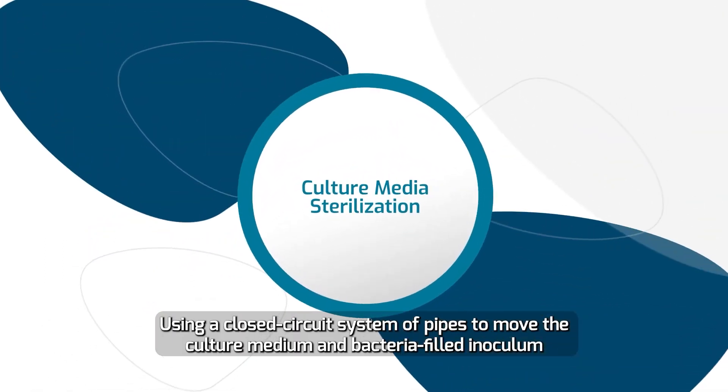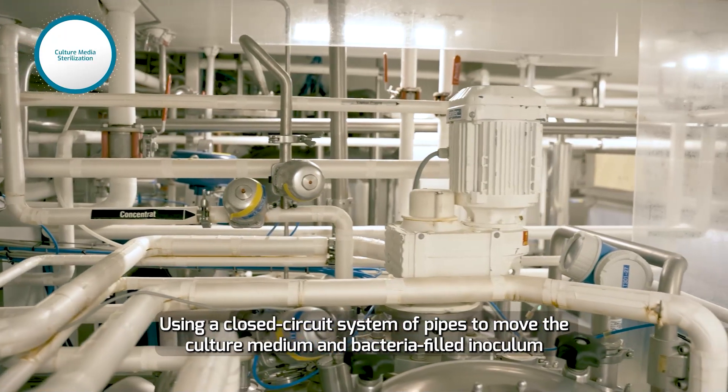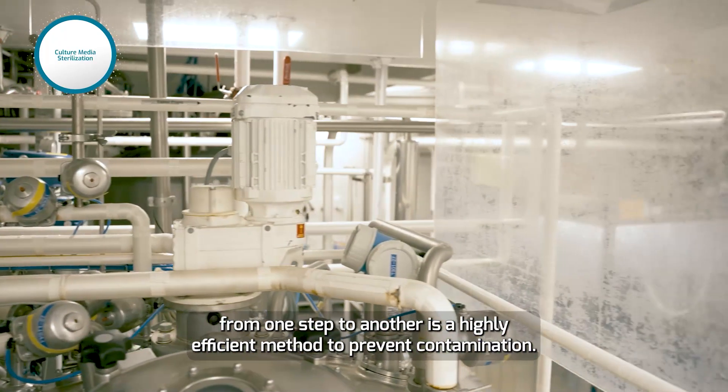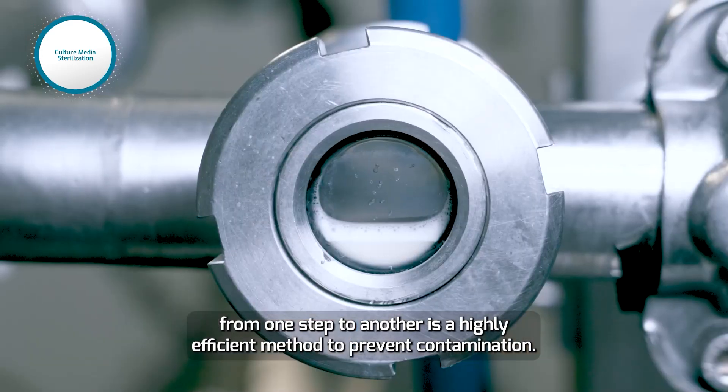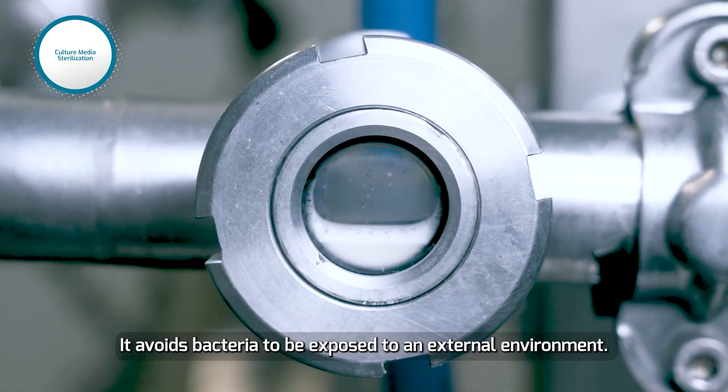Using a closed-circuit system of pipes to move the culture medium and bacteria-filled inoculum from one step to another is a highly efficient method to prevent contamination. It avoids bacteria being exposed to an external environment.